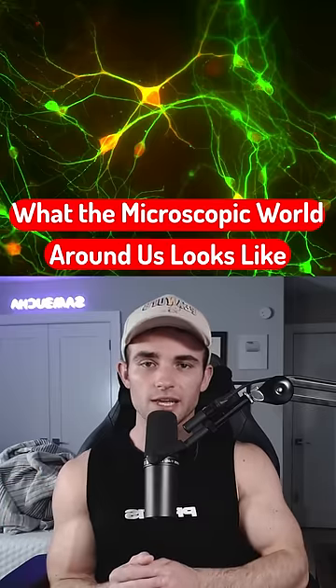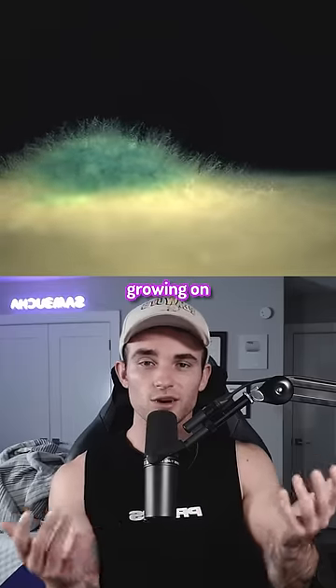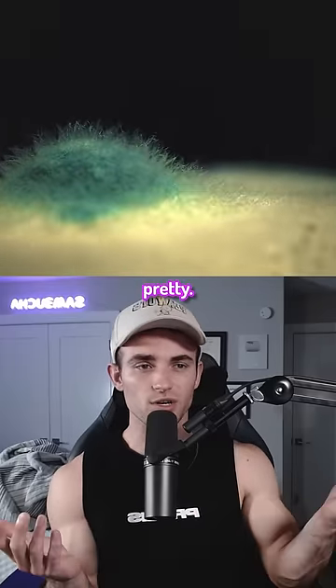This is what the microscopic world looks like, so hopefully this doesn't freak you out. This is what mold looks like growing on food. Honestly, kind of pretty.